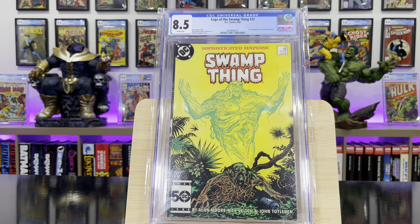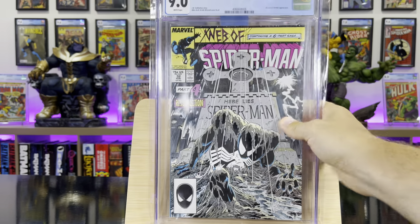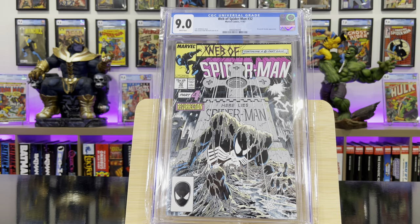Saga of the Swamp Thing #37 — the first appearance of John Constantine. Web of Spider-Man #32 — this is an iconic Mike Zeck Spider-Man cover; it's part four of Kraven's Last Hunt.